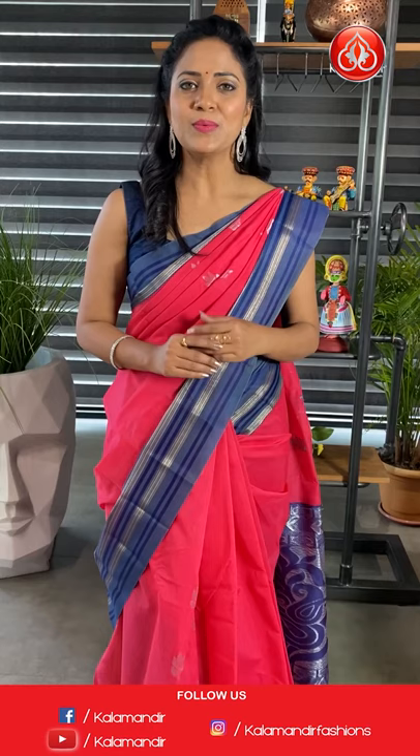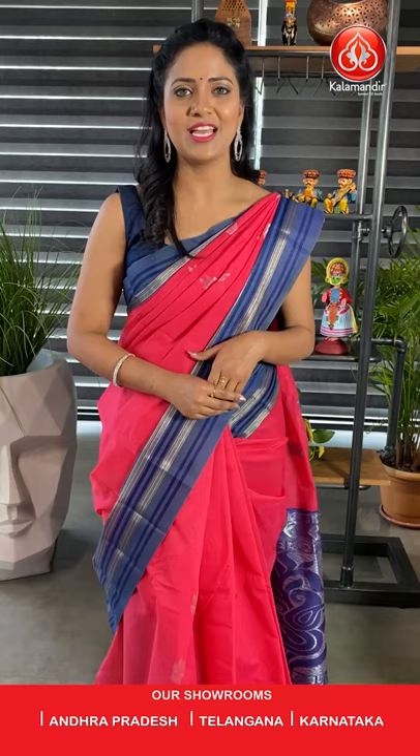There are two simple ways. In the description, we are providing all the saree codes where you can click on the code and it will direct you to the website, from there you can shop very easily. Number two, when I am showcasing the sarees, just take a screenshot along with the code and share it with us on the number 9852952999. All over India shipping is free and cash on delivery option is also available with Kala Mandir.